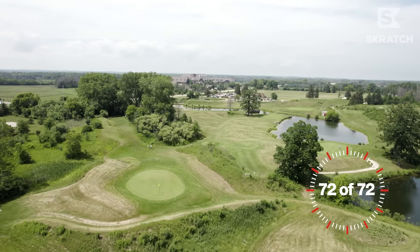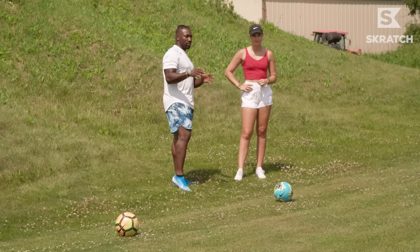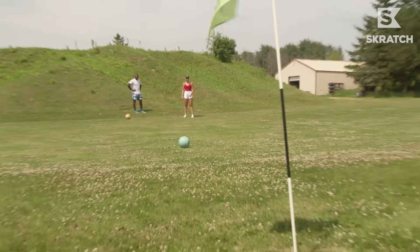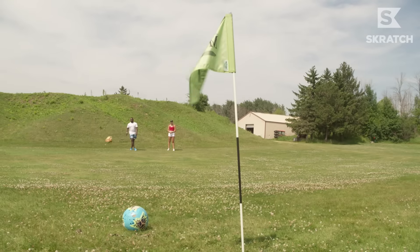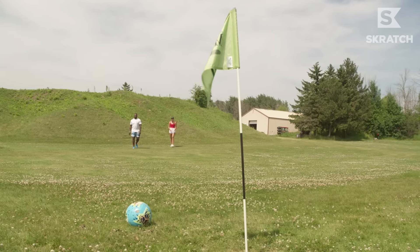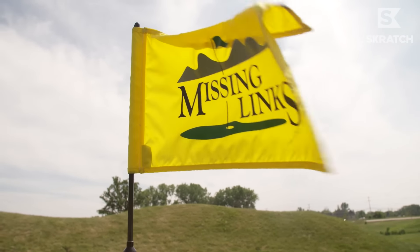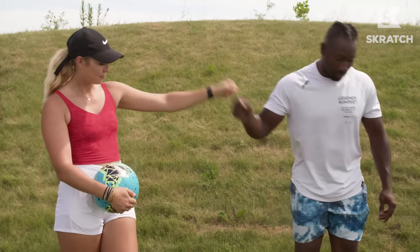We are on the last hole of our 72 and 72. It is important that we finish strong. You've got two kicks from here to get it into the hole for par. Avery with the par! Well, that's the finish of 72 and 72. It was a great trip - we got to go to Chicago and finished in Milwaukee. I don't know where we're going next, but I'm excited to see where we're going to end up. It was a great 72. Let's head out.